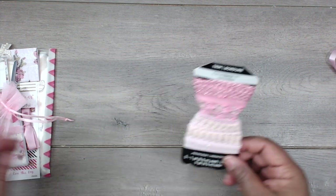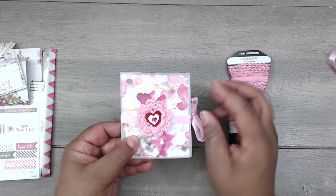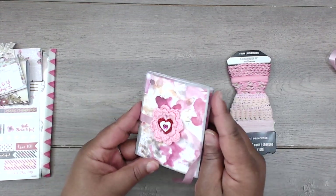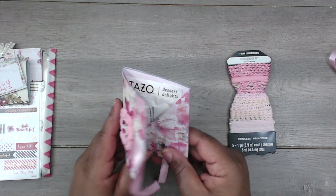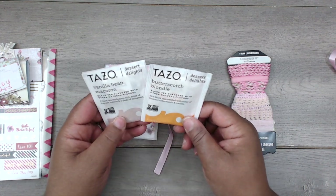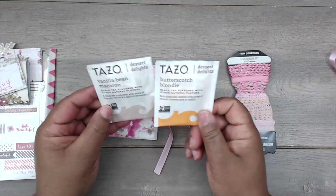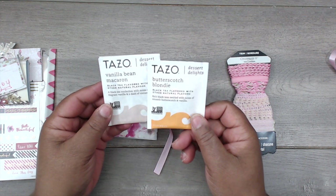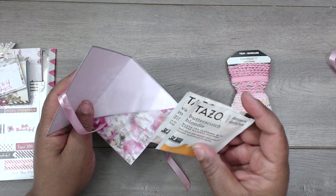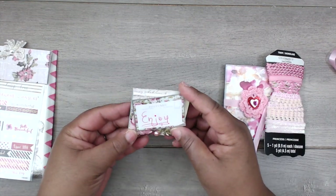Thank you so much Mary. She's included a little folder and a cute little crochet ribbon. Let's see what's in here — oh, it's a tea holder, so cute! And she's included vanilla bean macaroon and butterscotch blondie. Oh, let me try to smell it — they smell, you can smell a little bit through the package. Oh nice, dessert delights. Never heard of this brand but didn't know they made different teas. I'm taking these to work!